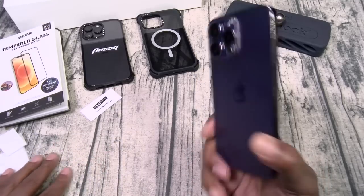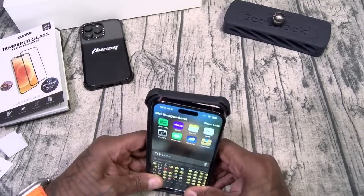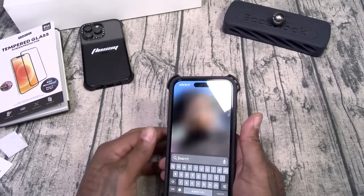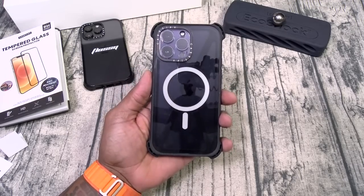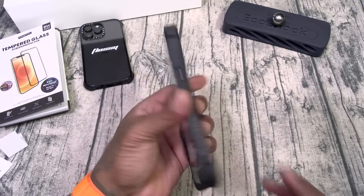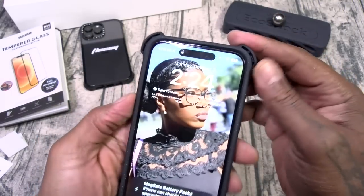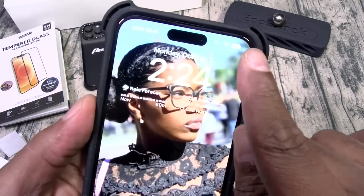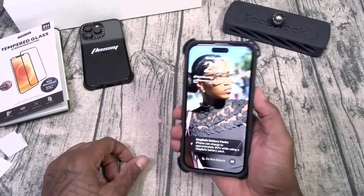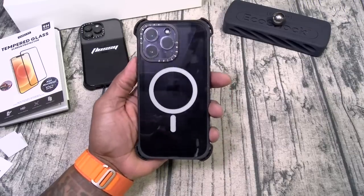So we got the camera lens and tempered glass screen protector installed — now we're going to drop the Bounce case back on. Just like that. Now my iPhone 14 Pro Max is unbreakable. Juicy razivity, pump is protected, air cavities on deck, Slamboy certified. Now we're going to have to take this outside and put it to the test.